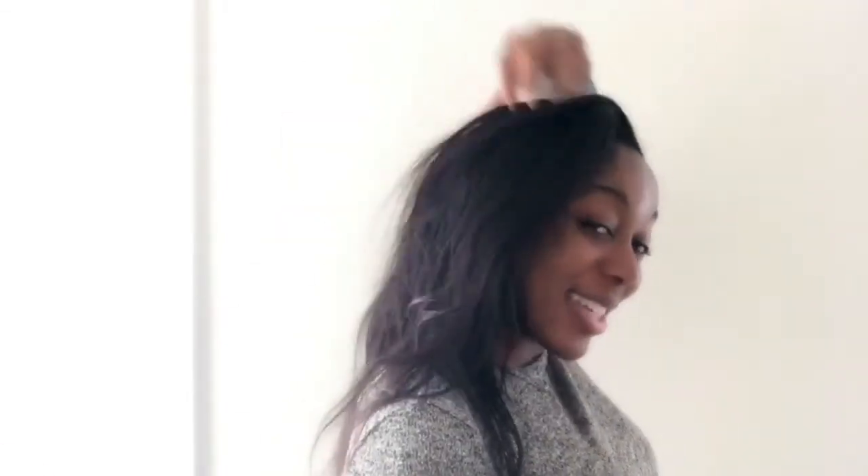My hair is probably about two months post-relaxer, so I haven't had a relaxer for two months now. This is it, you guys — this is the hair. I wanted to get a little volume so it still has the body. Usually when I have my curls I have a lot of nice body, so I kind of wanted to keep that body going. Let's get right into it.